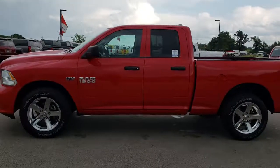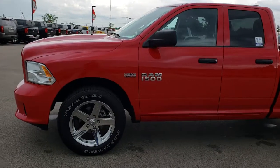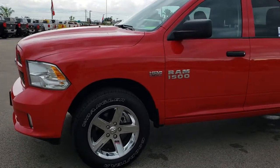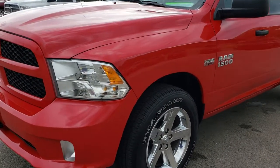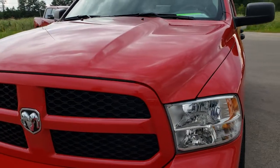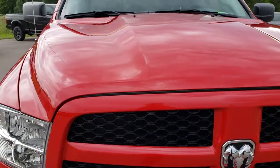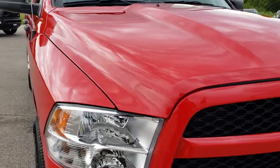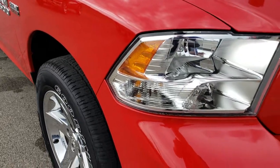This is stock number 9T44A. We are here at Summit Automotive in Fond du Lac, Wisconsin — your new and used Ram 1500 headquarters in Wisconsin. Remember, we are the guys with the trucks on 41. Today we are taking a look at this super clean 2016 Ram 1500 quad cab short box. This truck has the 5.7 liter V8 Hemi motor.